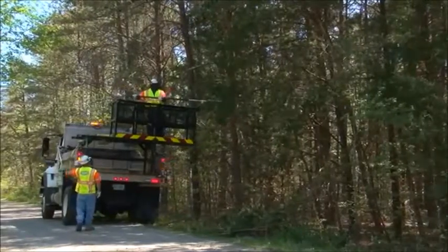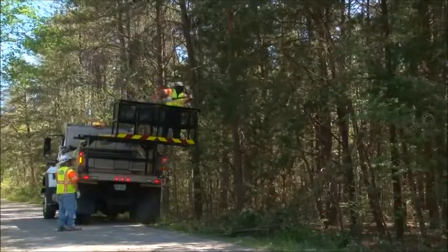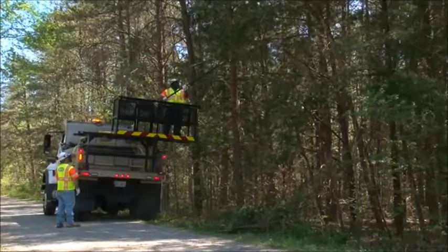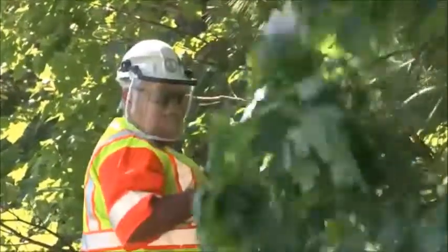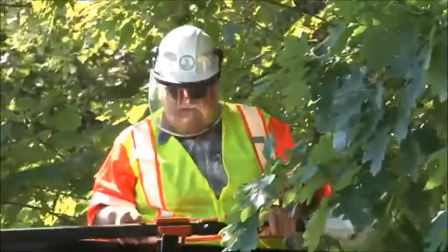Working on a limb rack is especially dangerous around cables. Work with your spotter and make all the movements of your elevated work platform slow and deliberate. Stay aware of the cables, and remember: if you can't do it safely, don't do it. Take your time and reconsider your approach.